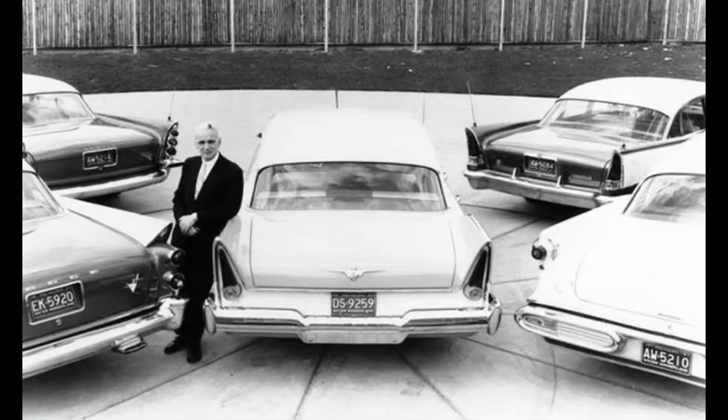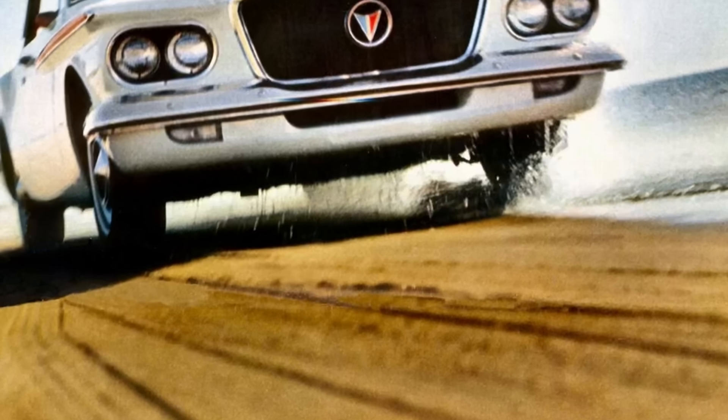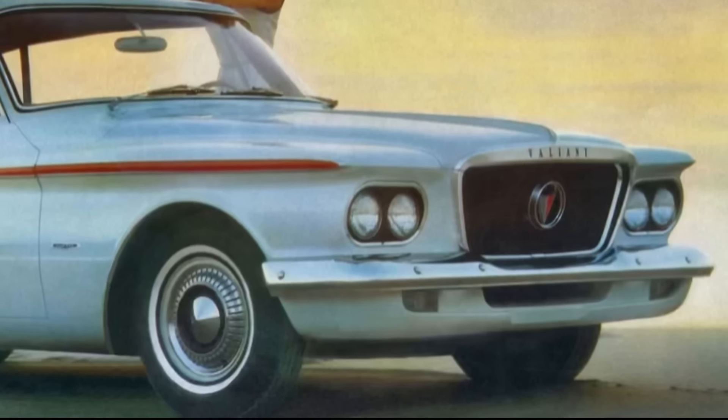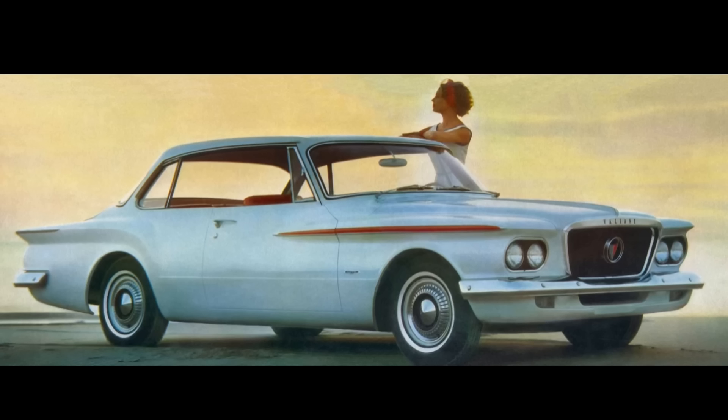The year is 1962. Virgil Exner is at the helm of the styling department over at Chrysler, and this was one of the last designs that he conjured up before being let go and replaced with Elwood Engel later that year. Forward look — even though some think that it was a bit too forward. I'm Jay.